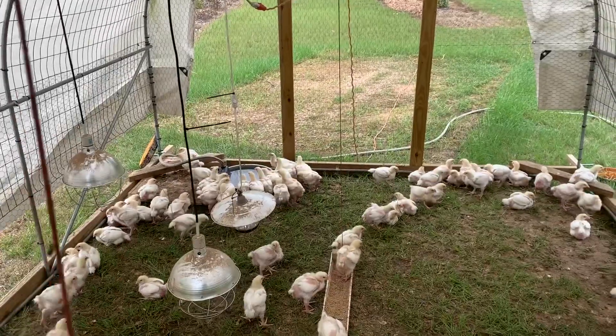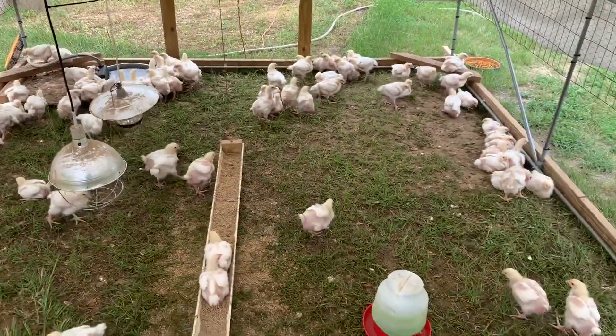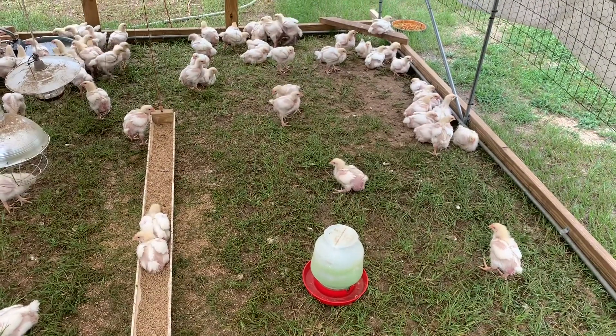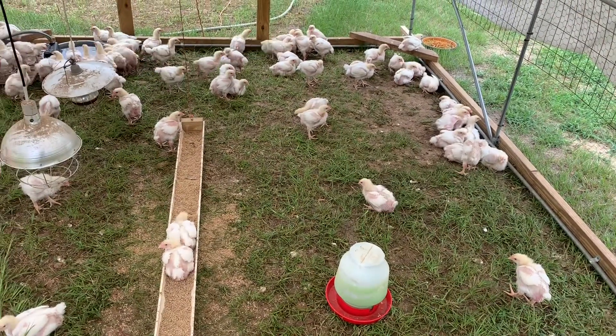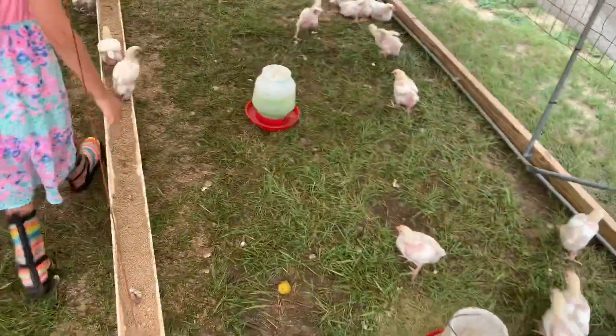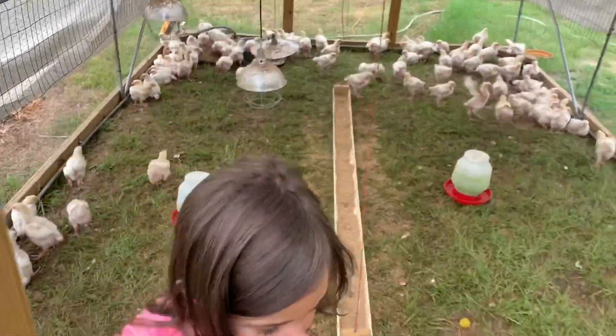We've got their water pan set up with a float valve so they always have plenty of water. These guys are doing great — happy birds. We'll probably move them again this afternoon to get them on some fresh grass, because the current spot is starting to get a lot of poop on it. I don't know how they poop that fast.